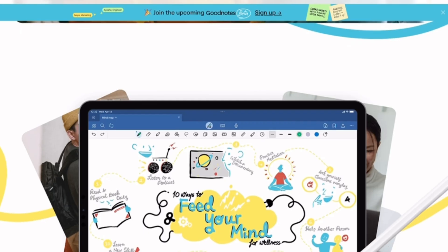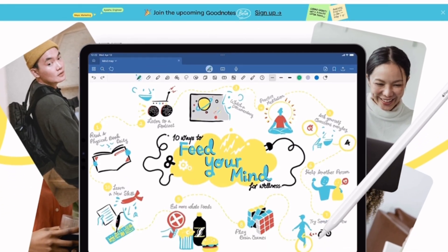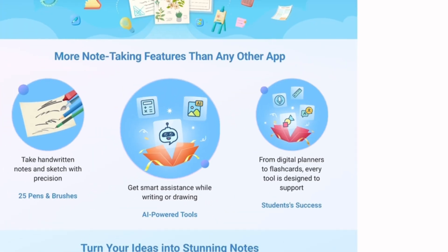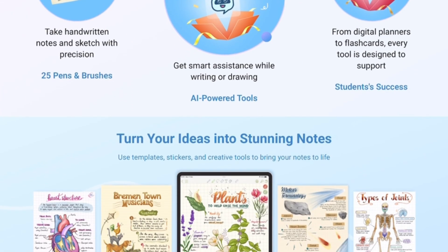When we compare them for writing experience, GoodNotes 6 feels slightly smoother with better pen customization. For collaboration, KolaNote crushes it here — real-time note-sharing is a game-changer for group projects.